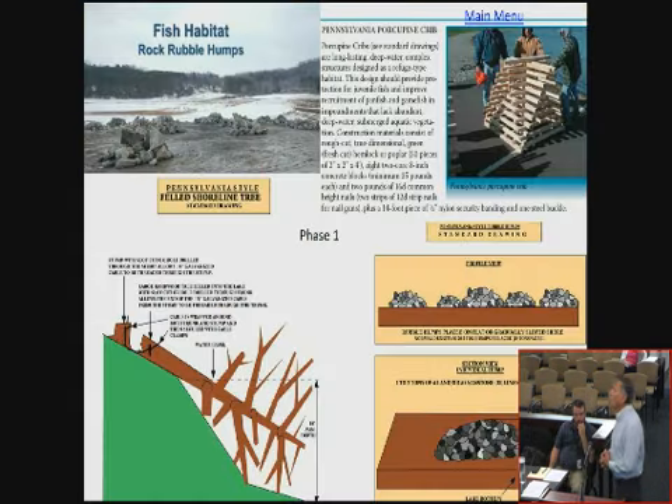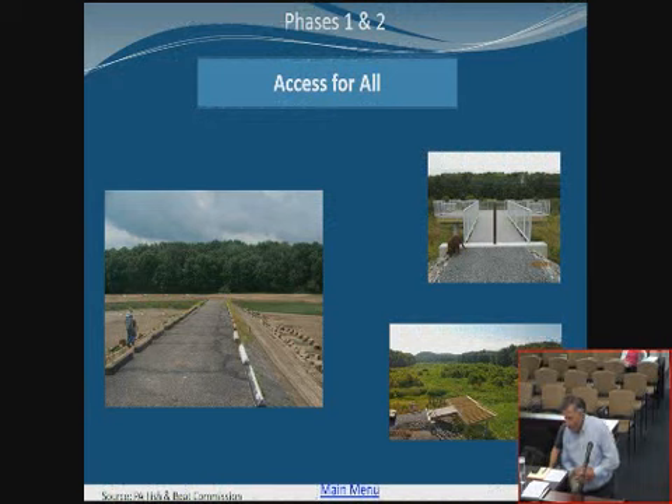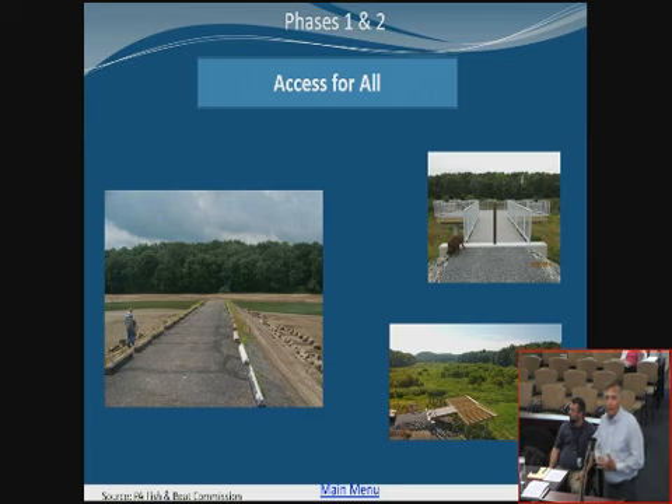In phase one, we're going to be looking at fish habitat. The main structures will be rock rubble humps, some anchored trees, and porcupine cribs. A big thing in phases one and two is ensuring access for all, meeting our ADA requirements.